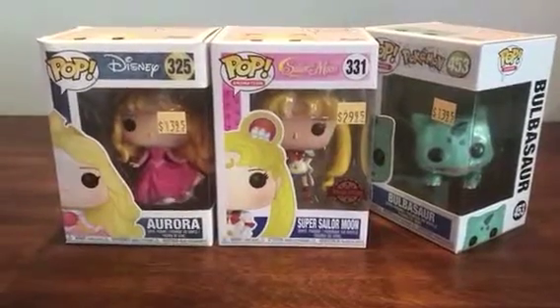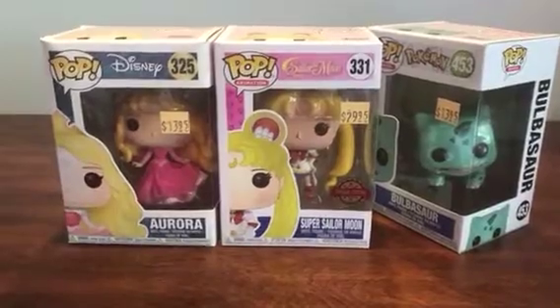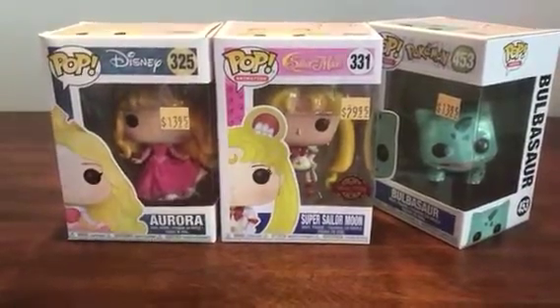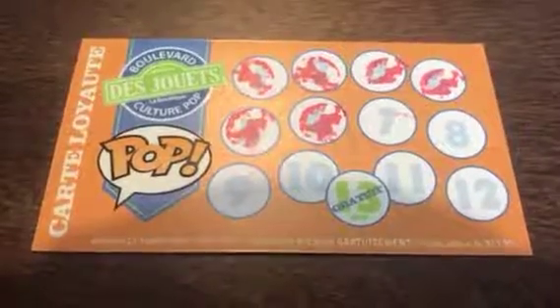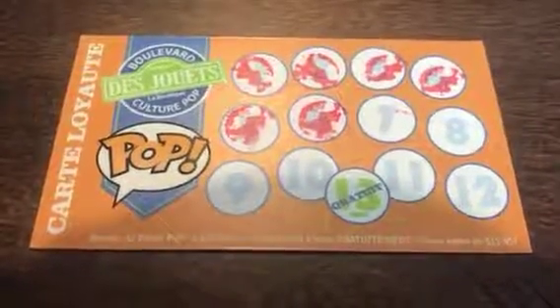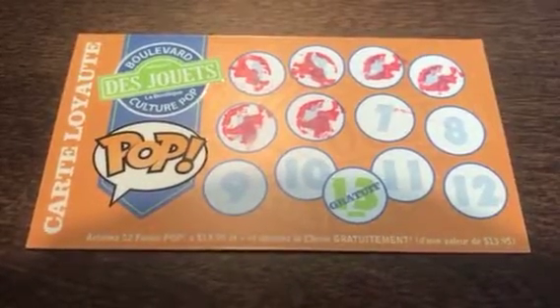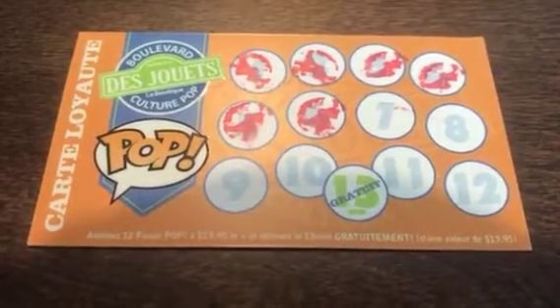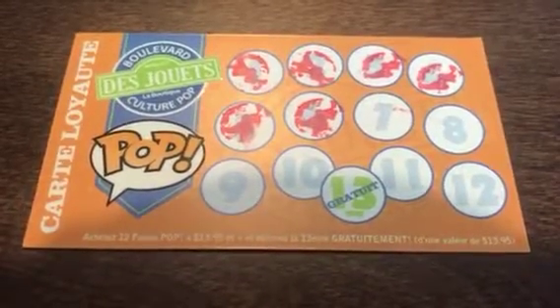Hello, my name is Agniki Arrakistein and once again I am here with a new unboxing video. I want to make a shout out to the shop Boulevard des Jouets in Montreal, Quebec — it's at 5335 Descaribe Boulevard. They gave me this card that whenever we buy 12 Funko Pops we'll receive a 13th one for free.